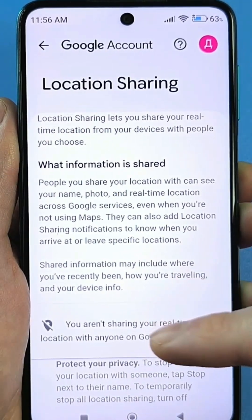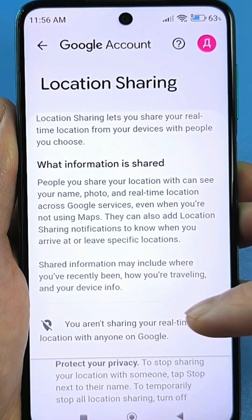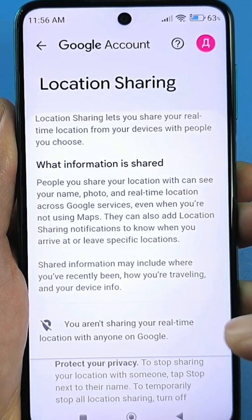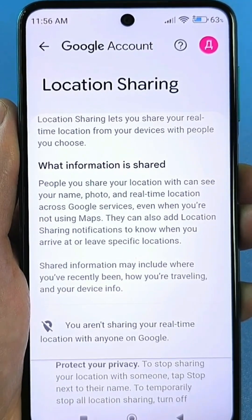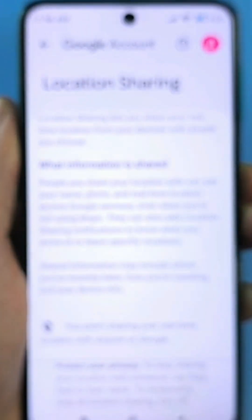I always set it up so that this location icon is crossed out. That is, in this case, I prohibit using my location via Google services, including sending any data to Google servers. I also advise you to do the same if you don't want to be tracked and have your smartphone's location known. Just tap this line and turn it off — tap disable — and you'll also see a crossed-out icon like this.